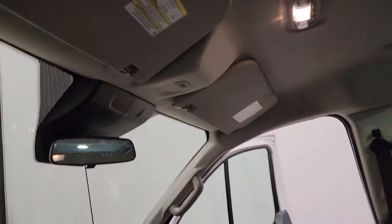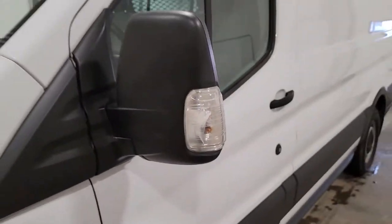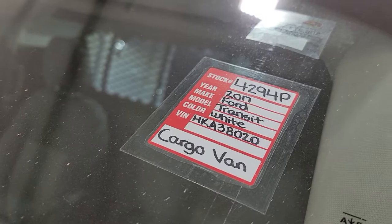This van is fairly well equipped and pretty much ready to go to work for you — plumbing outfitter, electrical outfitter, general contracting. Again, this is stock number 4294, a 2017 Ford T-150 Transit Van.